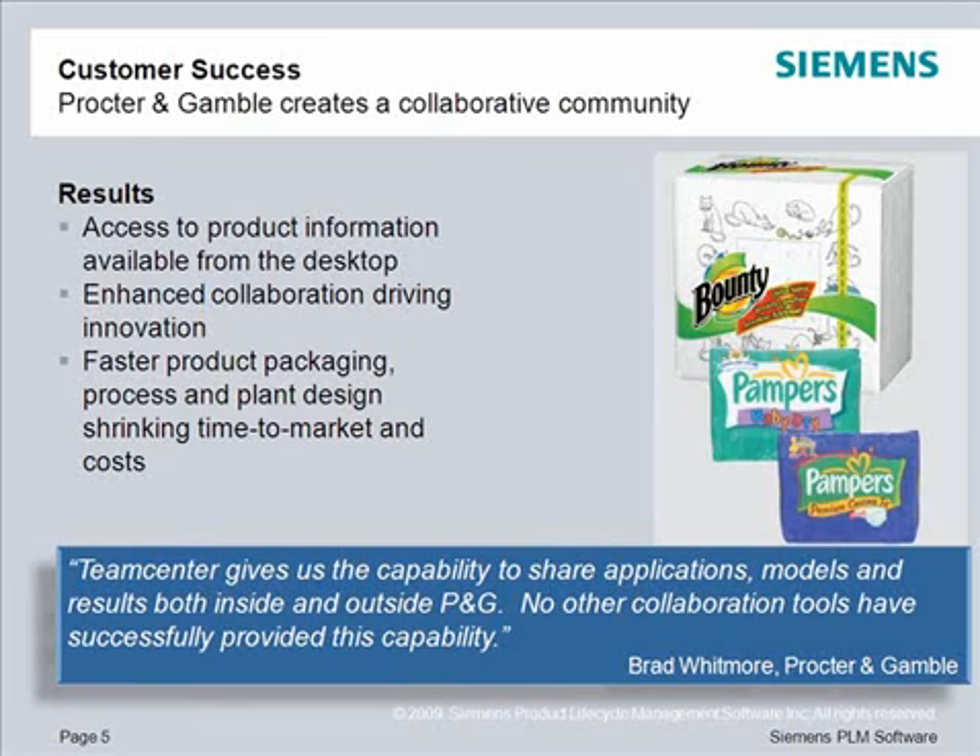Procter & Gamble uses TeamCenter's collaboration capabilities to share information both inside and outside their company. No other collaboration tool has successfully provided this capability.